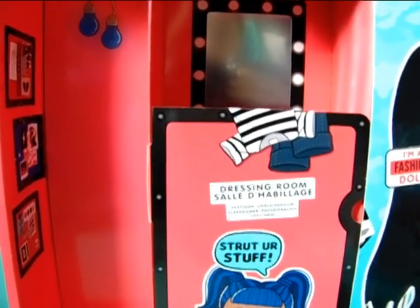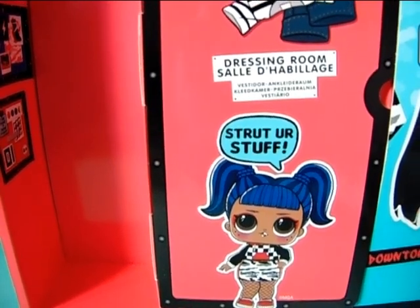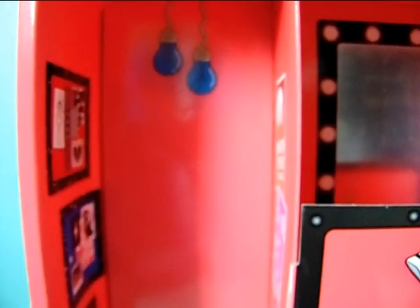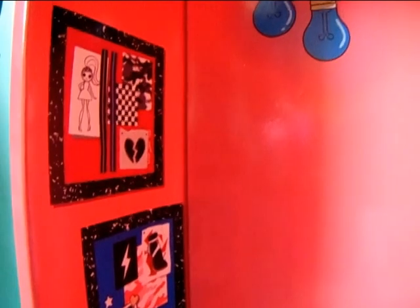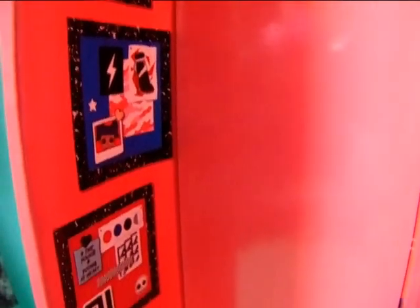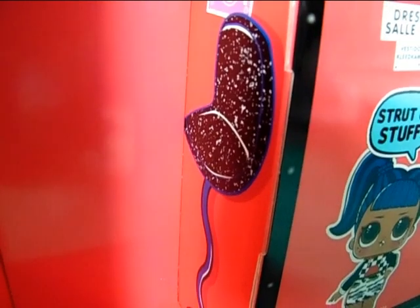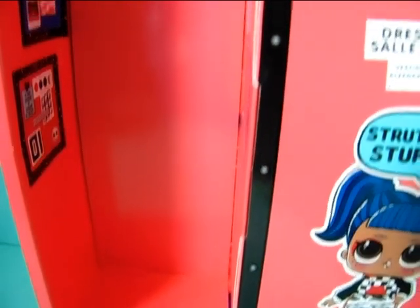Moving on to the box and the actual playset part — this is also a dressing room, which we've seen before with other LOL OMG dolls. There is this part which is kind of like a room with dark pink walls. You can see two light bulbs hanging and some pictures — kind of like fashion designs and inspirational mood boards. On the other side we have more posters and a chair, though in my opinion it is kind of empty and not the most interesting one.